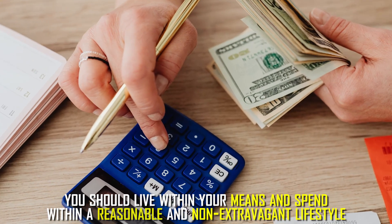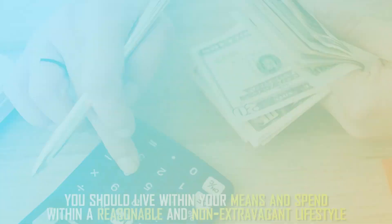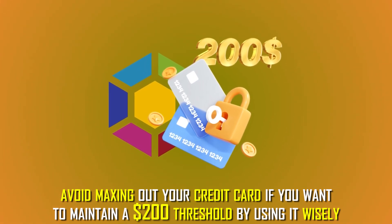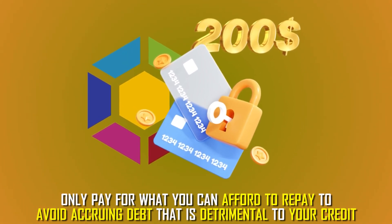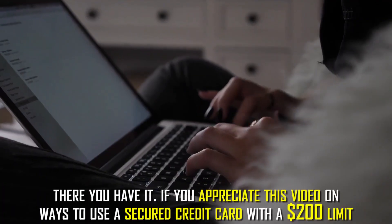Live within your means. You should live within your means and spend within a reasonable and non-extravagant lifestyle. Avoid maxing out your credit card if you want to maintain a $200 threshold by using it wisely. Only pay for what you can afford to repay to avoid accruing debt that's detrimental to your credit.